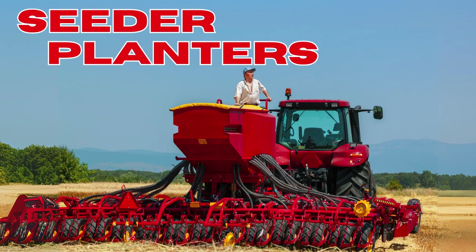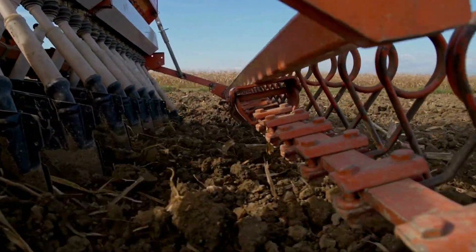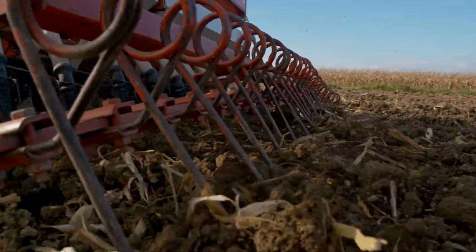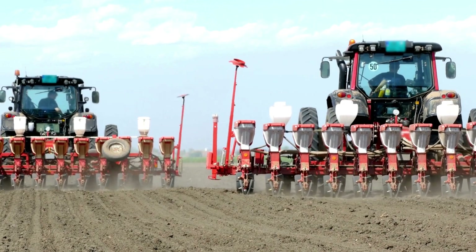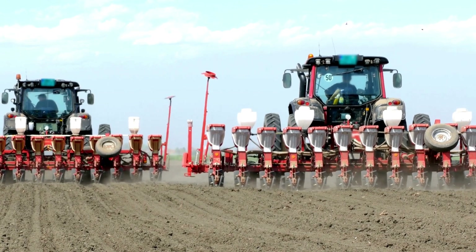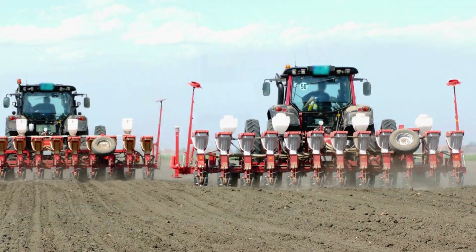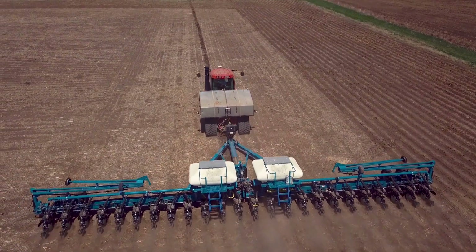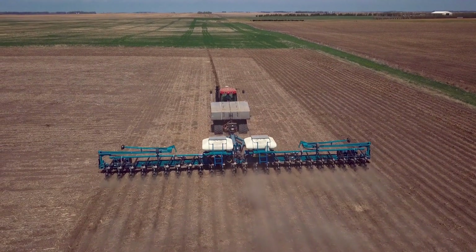Fifth on the list: seeder planters. Seeders and planters are precision tools used to plant seeds at the correct depth and spacing. These machines ensure that seeds are evenly distributed across the field, which is crucial for uniform crop growth. Modern seeders and planters can be equipped with technology that allows for variable rate seeding, where the seed rate can be adjusted in real time based on soil conditions and other factors. This precision planting increases efficiency, reduces seed waste, and maximizes crop yield.